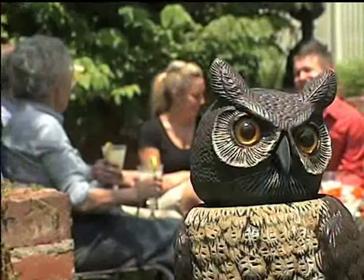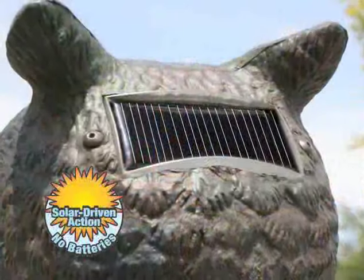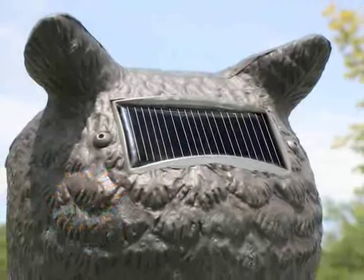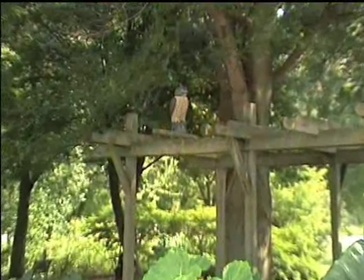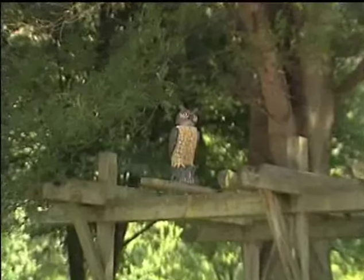Unlike other competitive scarecrow devices, the patented design of the Dalen Solar Action Owl is activated by a solar-powered panel that delivers timed but natural head movement. When fully charged, the Solar Action Owl's head is triggered to smoothly rotate on an average of every two minutes, mimicking an owl's movement in nature. Even without light, the rotating head is also activated by gentle breezes to maintain consistent life-like action.